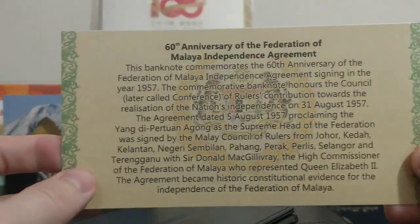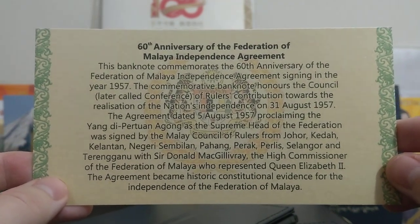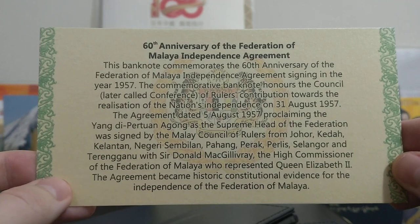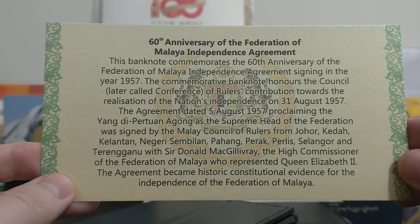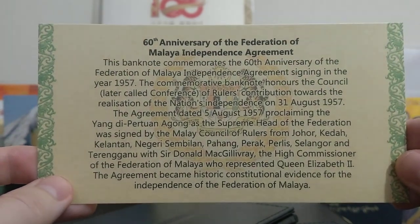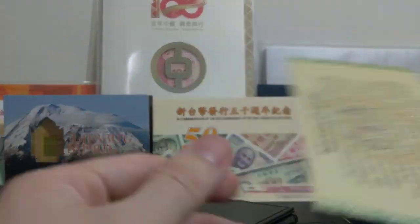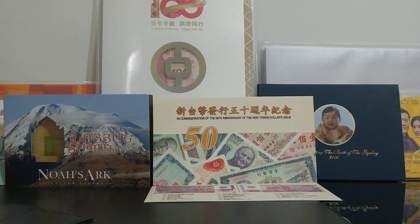And if we have a look just inside, there is also this here — basically a quick breakdown. I won't read it all; if you want to pause the video and read it you're very welcome to. But it says this banknote commemorates the 60th anniversary of the Federation of Malaya Independence Agreement signing in the year 1957. The commemorative banknote honours the Council — later called Conference of Rulers — contribution towards the realisation of the nation's independence on the 31st of August 1957. And it's repeated on the back, so you get this inside the folder, which is quite nice, just to give you a little bit of extra information. Although I would like to see a little bit more actually, because the friend that contacted me gave me a really detailed breakdown of everything in this note.